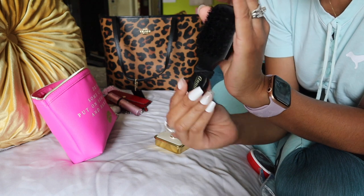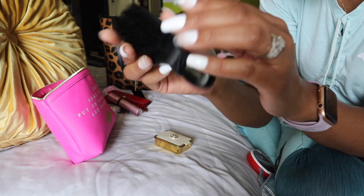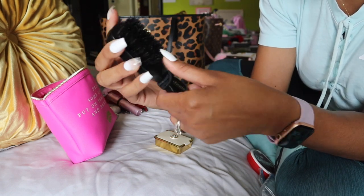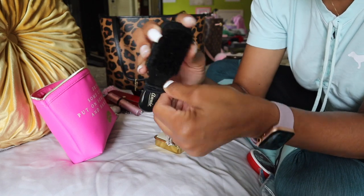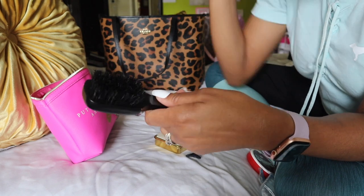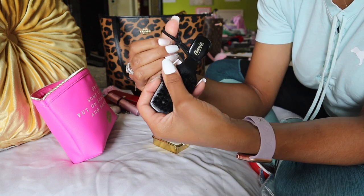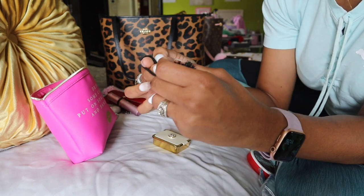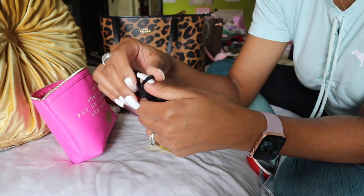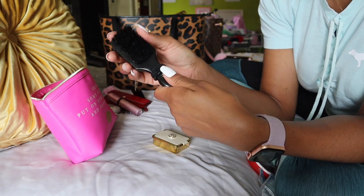I have this cute little brush with bristles that I like for my edges — it's made by Annie, you get it from the beauty supply store. Then I just have a scrunchie around it for when I need to pull my hair up. I'm going to leave it there just in case my daughter needs it, or even a friend. It's not hurting anybody being on here. So this is a scrunchie in the event you need to pull your hair up.